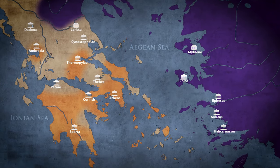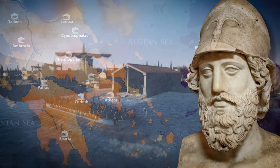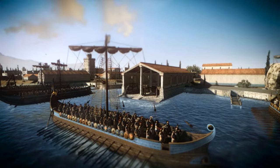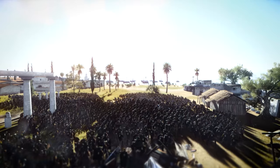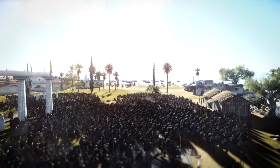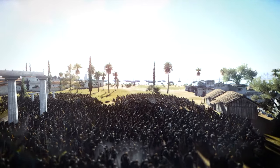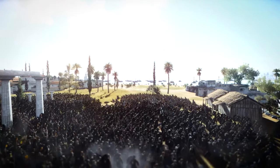Athenian naval power owed much to Themistocles. He was the one who forced the states to build a fleet of 200 triremes in 483 BC and also urged the people to leave Athens after the oracle of Delphi, Pythia, advised the Athenians that 'only wooden walls will save you.' A small group of elders stayed behind and built a wooden wall near the Acropolis, but were quickly slaughtered by the advancing Persians. The ships, acting as wooden walls, saved not only Athens but the whole of Greece at the crucial Battle of Salamis in 480 BC.